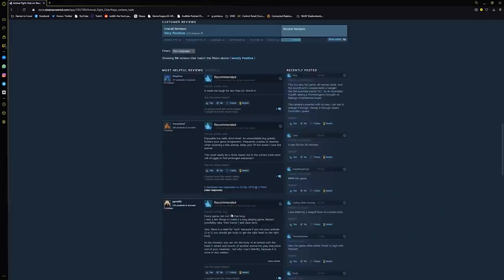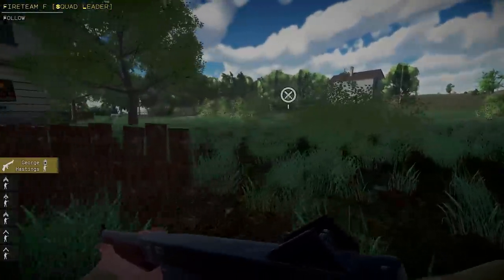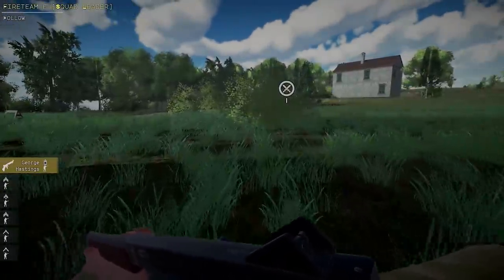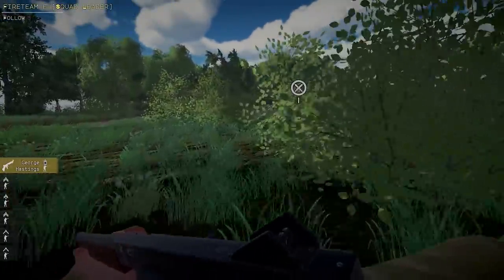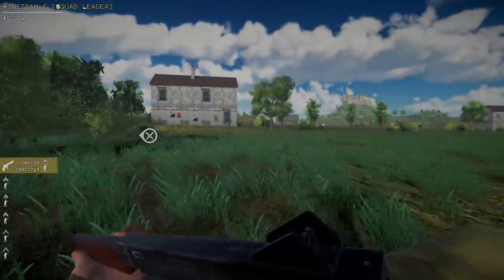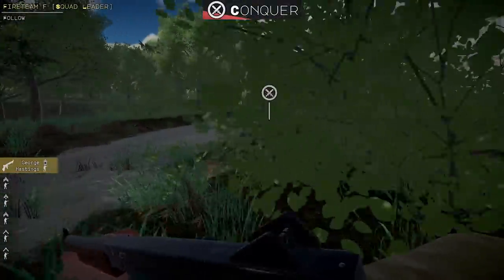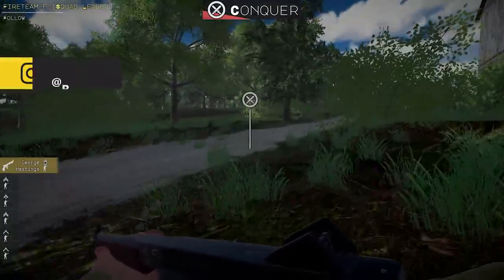Animal Fight Club — oh my god — has very positive reviews. 'It made me laugh for less than three dollars, worth it.' 'Enjoyable but sadly short-lived — unavoidable bug greatly hinders your game progression.' 'It's fun for 30 minutes — f*** this game, upvote.' So it's just memes. There's apparently an audience of people that buy these games for the memes — the children who don't like Fortnite and just like edgelore. There's this underground culture.